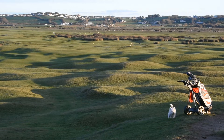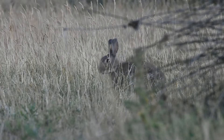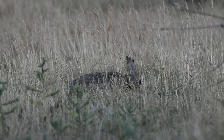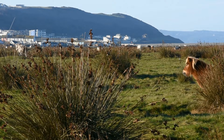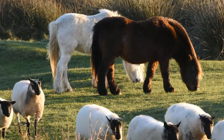Hundreds of years ago the Burrows was a place for farming rabbits — that's how it got its name. Few people manage to spot them these days but there are still some living there. The Burrows is common land and residents of the Manor of Northam have traditional rights to graze their sheep and horses here.